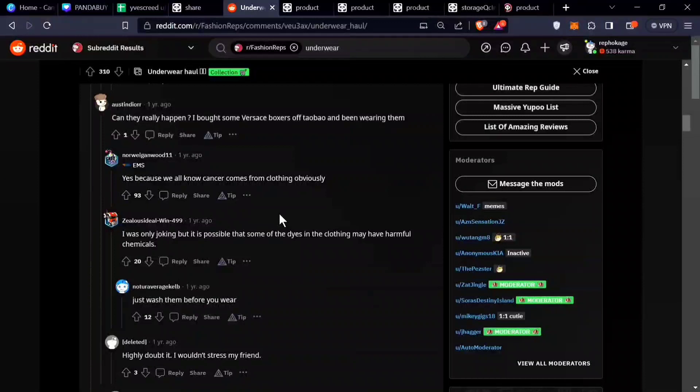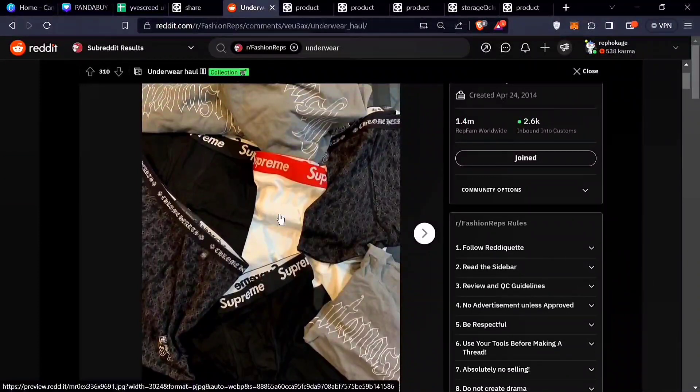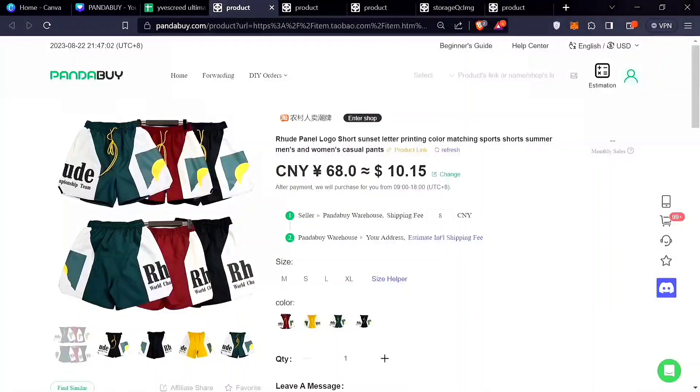It's not like you're getting any quality assurance — these are made by rep factories, not certified factories that guarantee their garments are completely clean. There are some jackets that even show signs of browning when they arrive because the wool on them isn't cleaned properly. So please avoid buying underwear from Pandabuy, even if it's Supreme or any other brand.